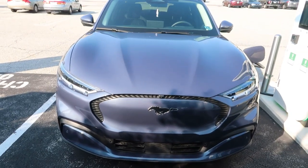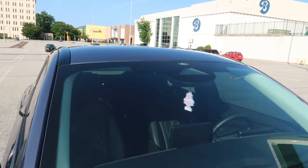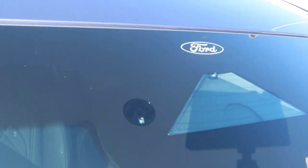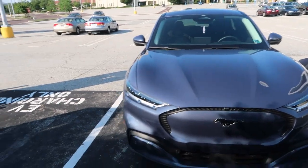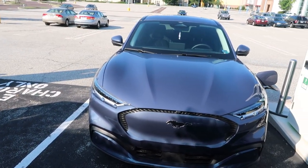Lots and lots of Mustang badges, not a lot of Ford. The only Ford badging on the whole vehicle is one small badge, and when you're starting up the infotainment system, Ford comes up briefly before it's quickly replaced by a Mustang badge.